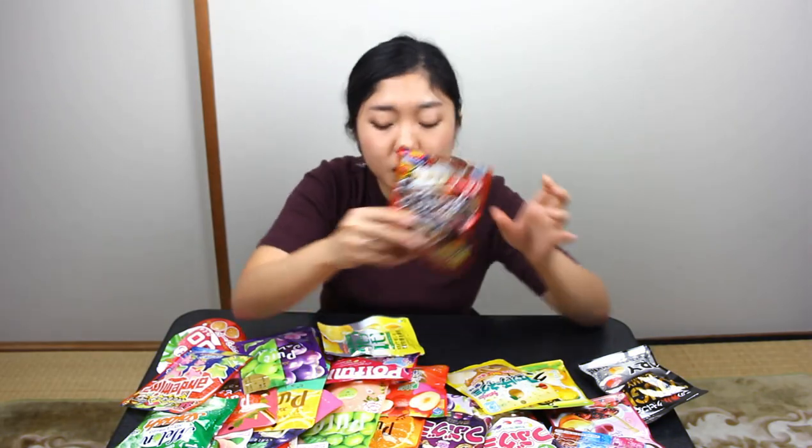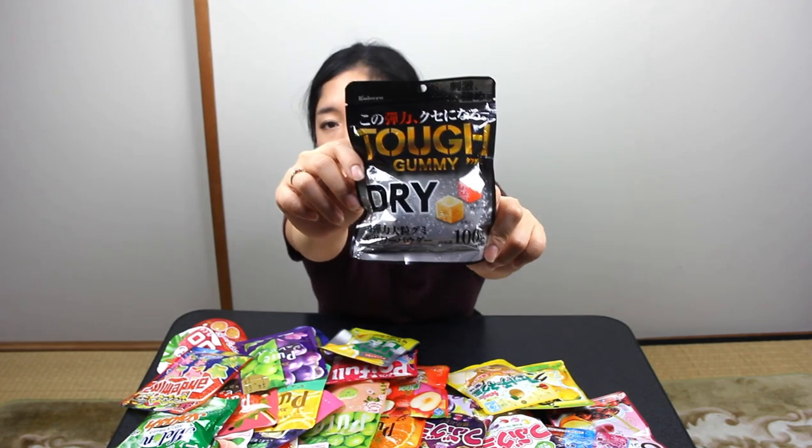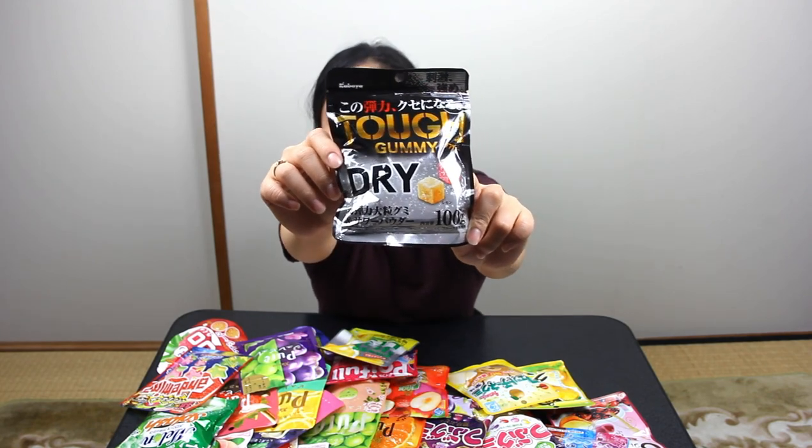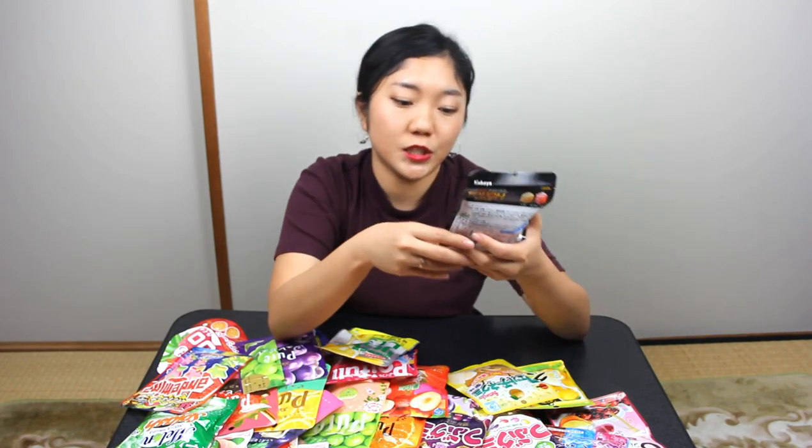But it has vitamin C in it, so that sounds healthy. Next, I think I want to try the Kabaya. I only found this series for Kabaya — maybe they have other flavors. It's a tough, square-shaped gummy. It also has sour powder. It's tough.